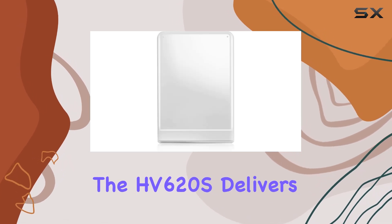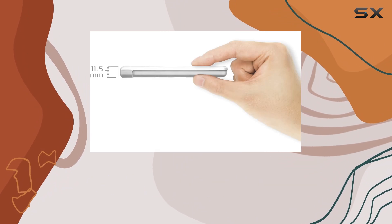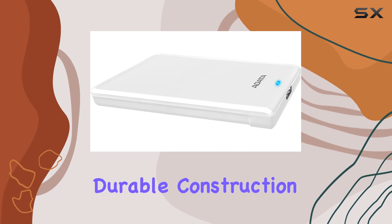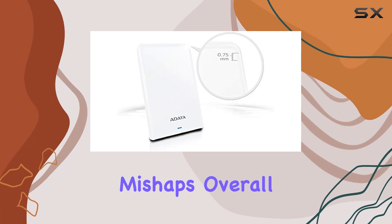In terms of performance, the HV620S delivers reliable and efficient operation, ensuring that your data remains safe and accessible at all times. Plus, with its durable construction, you can trust that your files are well-protected against bumps, drops, and other mishaps.